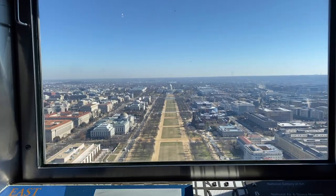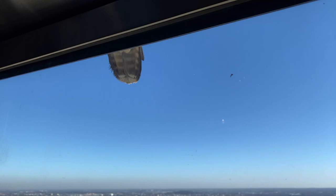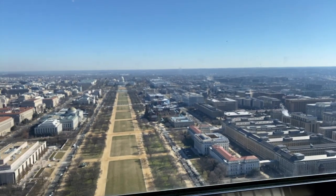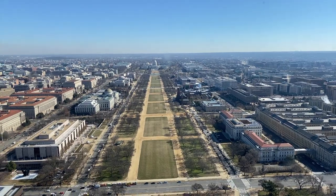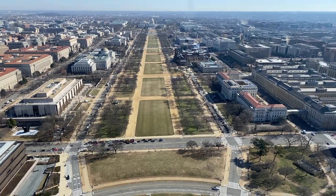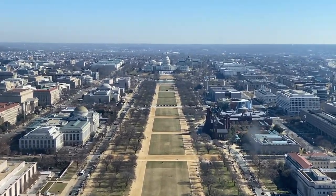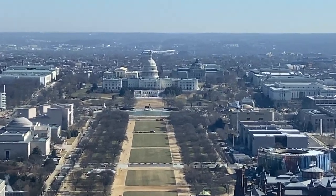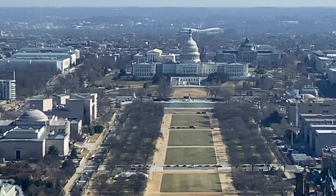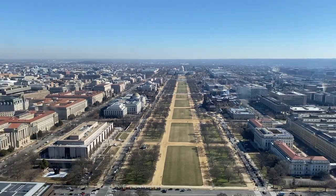Alright, the money shot over here — the east view. This view has pretty much been the same for over 100 years, although the National Mall used to have gardens and there were horse trails down there. Of course the U.S. Capitol is behind it, the Library of Congress, the Supreme Court building.